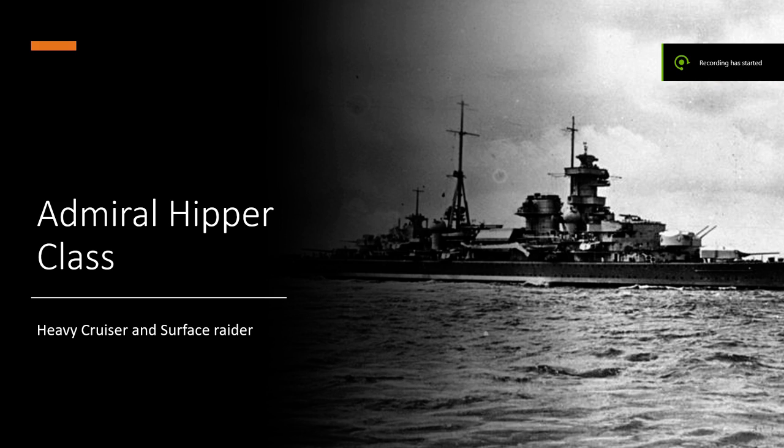Hello and welcome to this episode of Military Mutterings, where your hosts, Jack Fletcher and Kevin Janssen, shall be discussing the Admiral Hipper-class heavy cruiser and surface raider.